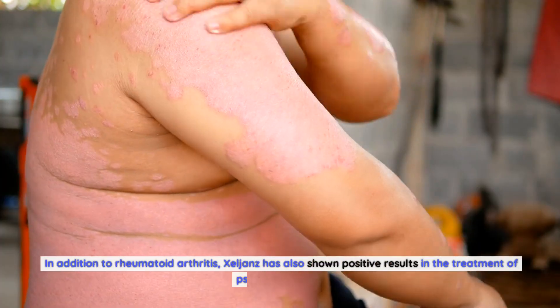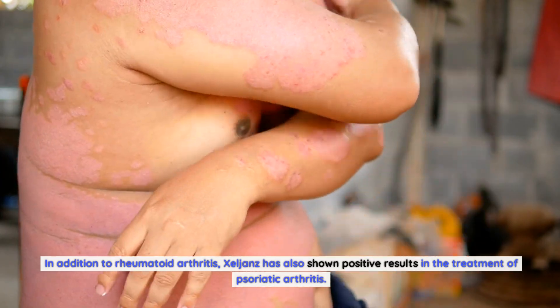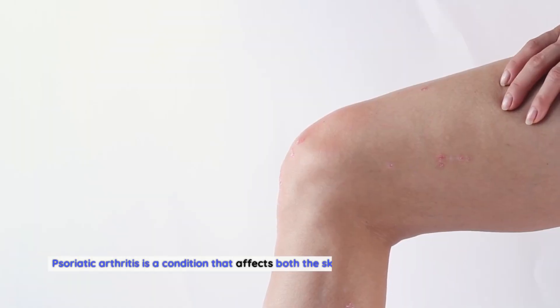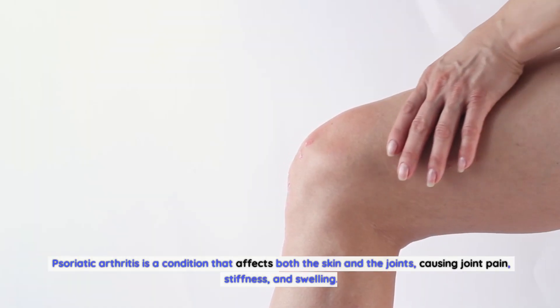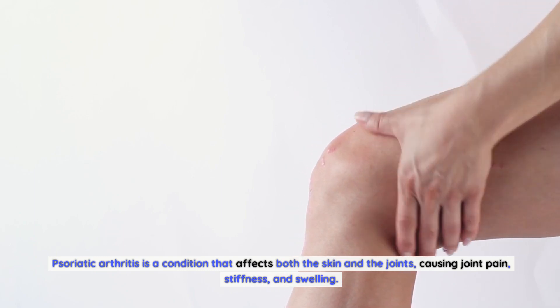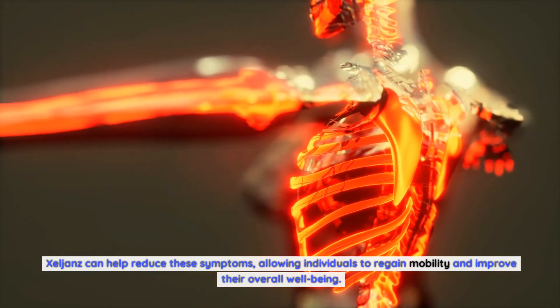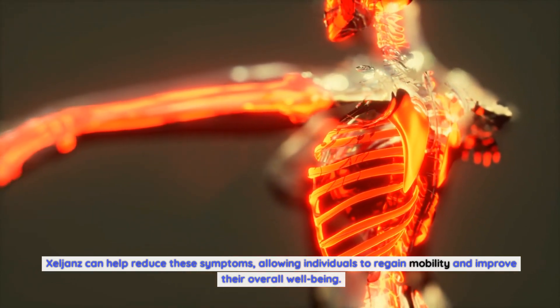In addition to rheumatoid arthritis, Zelyans has also shown positive results in the treatment of psoriatic arthritis. Psoriatic arthritis is a condition that affects both the skin and the joints, causing joint pain, stiffness, and swelling. Zelyans can help reduce these symptoms, allowing individuals to regain mobility and improve their overall well-being.